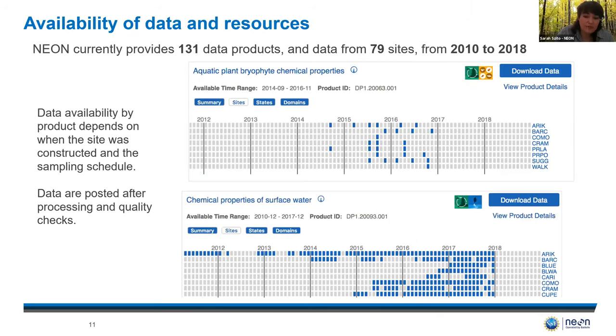All of the data are posted after processing and quality checks are performed, and availability is dependent on the type of data product and when the site was constructed. For example, some of the tower sensors stream data every 30 seconds, whereas other data products are loaded once per month or even once per year. For Great Smoky Mountains, our data spans back to 2015 when we first started sampling at the site.